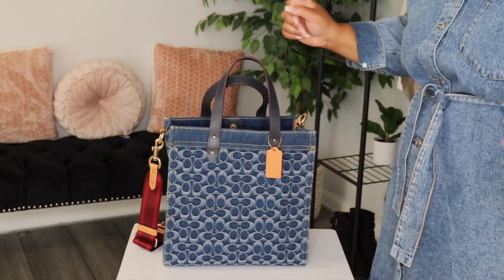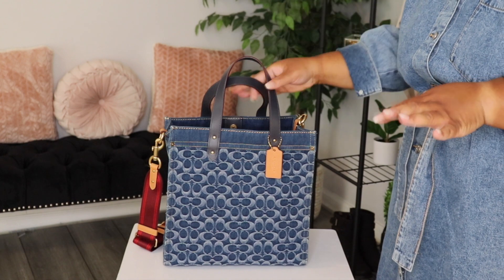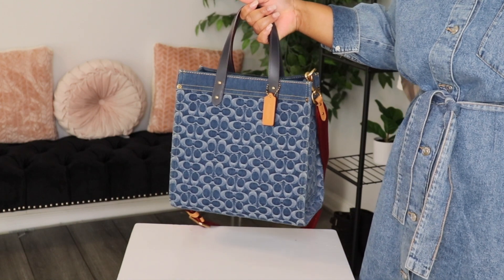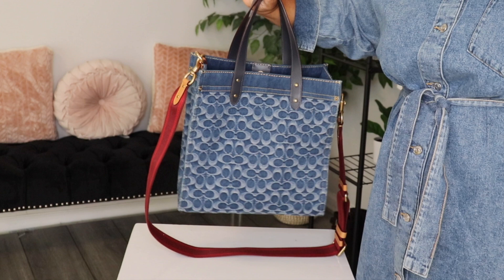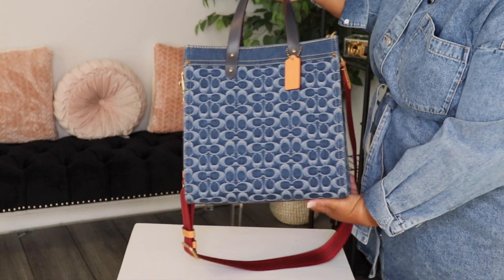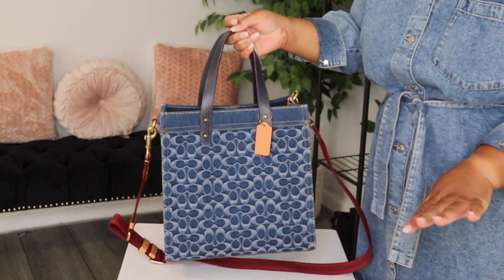Hey you guys, welcome back to my channel. Angeline here, what it do. Today I'm going to show you my bag of the weekend. This is my beautiful denim Coach field tote. I think this is the size, I want to say 30 or 32. This is my beautiful bag of the weekend. So if you would like to see what I have in here, then keep on watching.